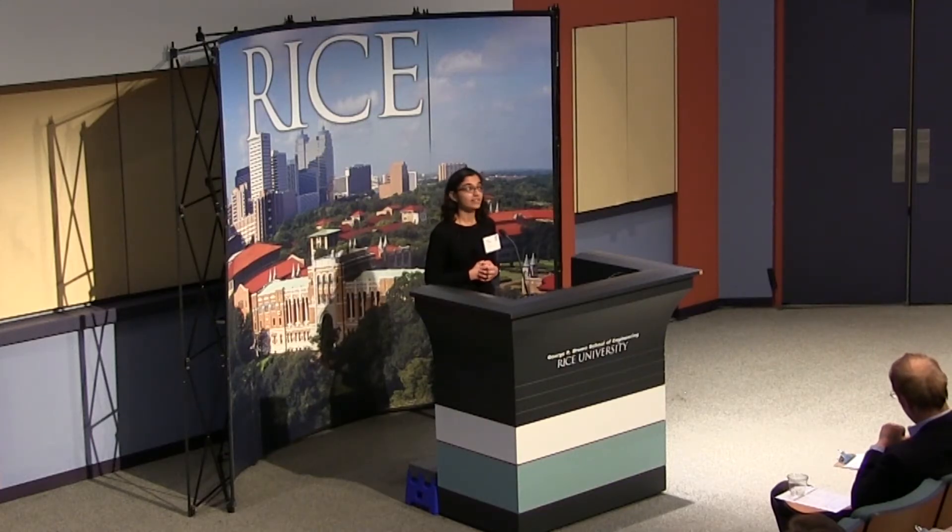By combining microscopy experiments with mathematical models, I aim to uncover the mechanisms that cells use to efficiently self-organize to give you a 3D form. My research will also improve stem cell therapies for the treatment of diseases like Alzheimer's. Thank you.